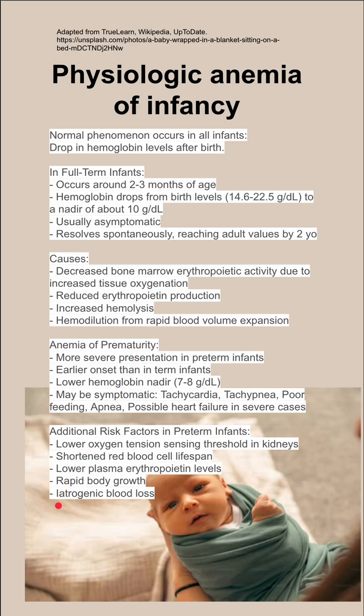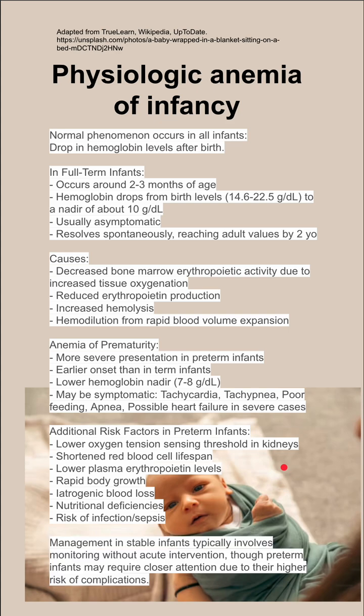Preterm infants may also be subject to iatrogenic blood loss, for instance if they are in the NICU. They can also have nutritional deficiencies and be at risk for infection or sepsis.